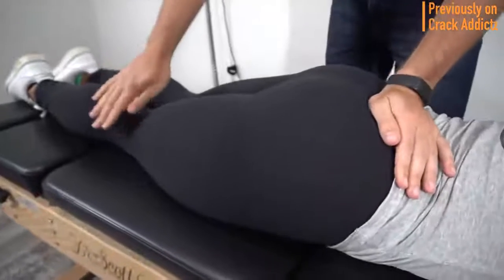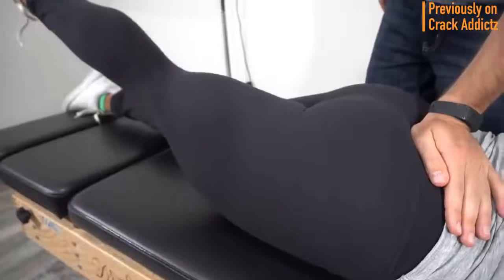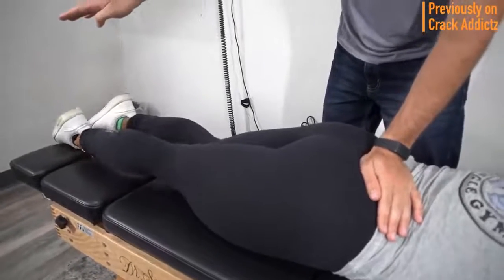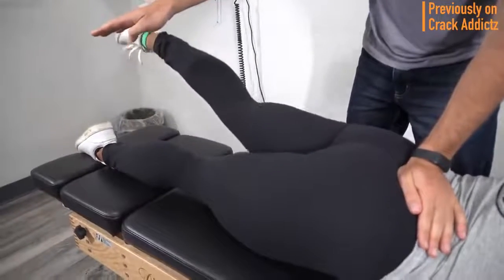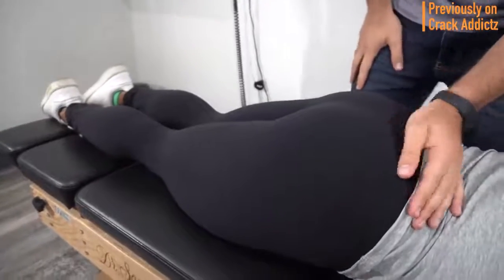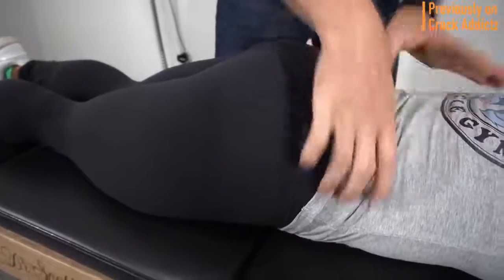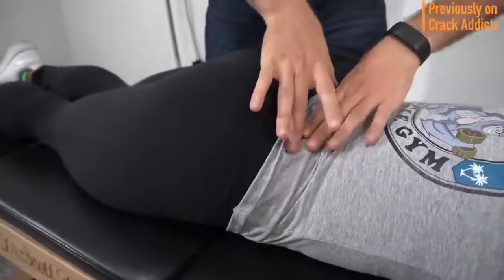What is going on, everyone? Welcome back to the Crack Addicts YouTube channel, home to chiropractic media. In today's video, we've got another big chiropractic adjustment video featuring lots of chiropractors, all your favorite ones. All of the links to the chiropractors will have links in the description to their channel if you want to check them out, or if you want to contact them for treatment, that's the way to go.